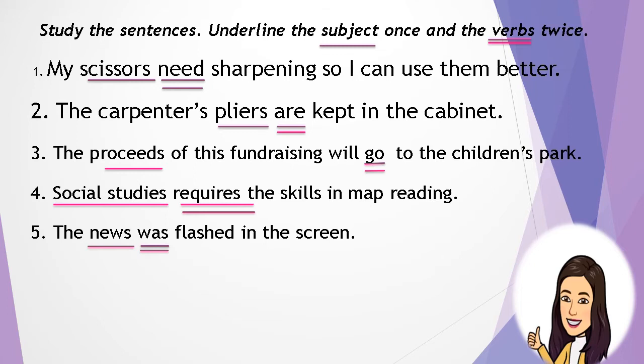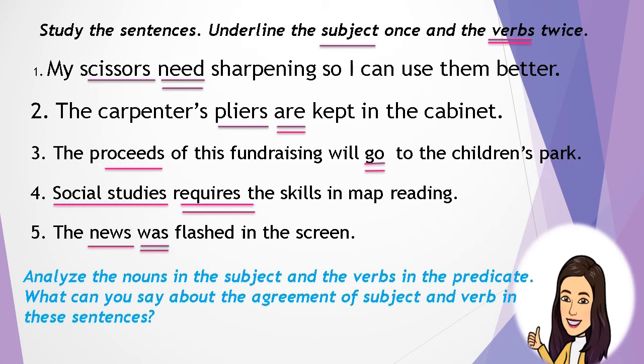Analyze the nouns in the subject and the verbs in the predicate. What can you say about the agreement of subject and verb in these sentences? Now, in this lesson, we will learn more of the rules of subject-verb agreement.